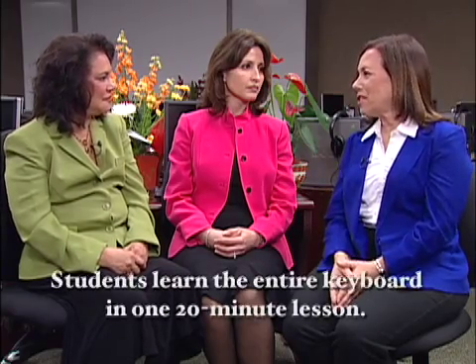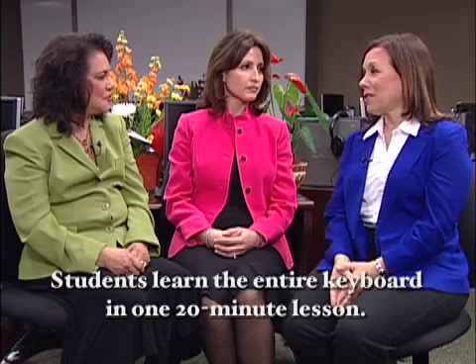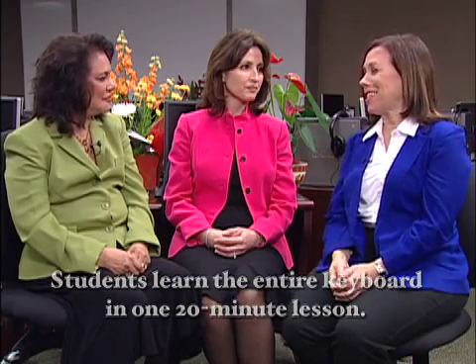There are no guarantees in life, but there has not been a student I've taught yet — in all the years I've used your program — who has not mastered the keyboard in 20 minutes, with your mnemonic devices and your sayings. The program is successful and the kids feel highly successful as well. I learned to type that way with your program and I feel successful.